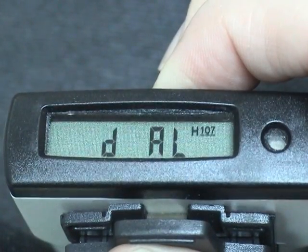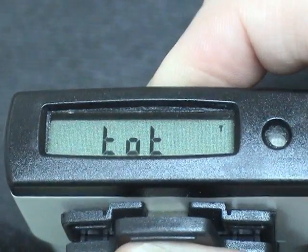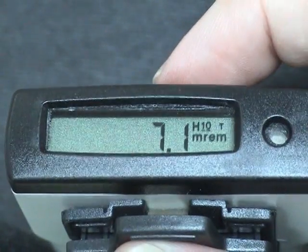To get total dose — deep and shallow — long press the button until you see TOT and release the button. One immediate short press will give you HP 0.07 dose.